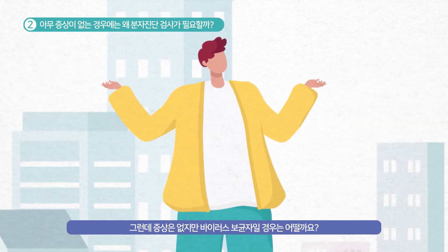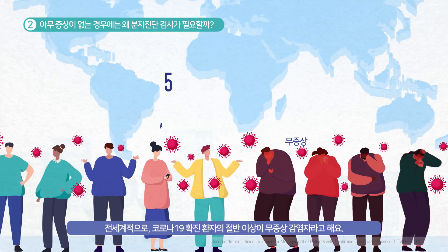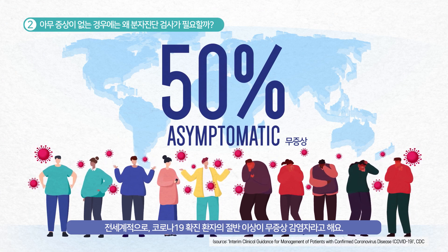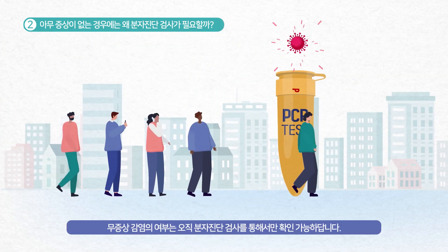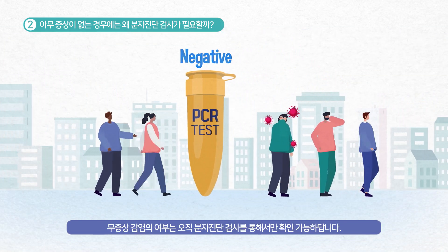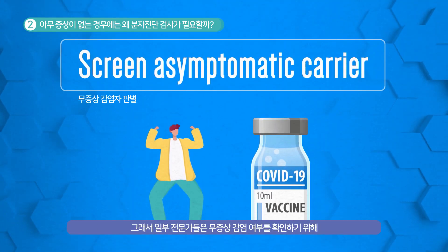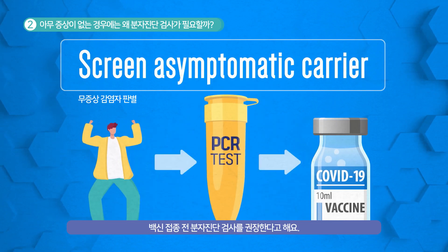But what if you are a carrier of the virus but do not show any symptoms? Globally, it is reported that more than half of COVID-19 confirmed cases are asymptomatic. To determine if you are an asymptomatic carrier or not can only be confirmed by the PCR test. So, experts say that you should get tested first to make sure that you are not an asymptomatic carrier before vaccination.